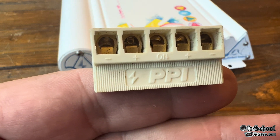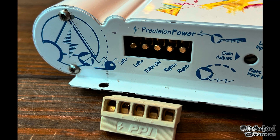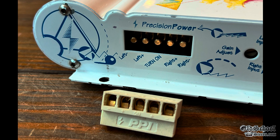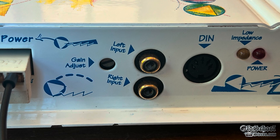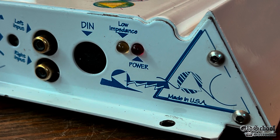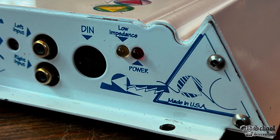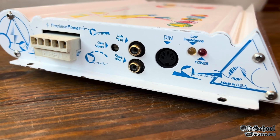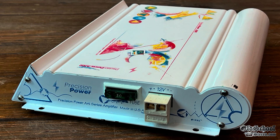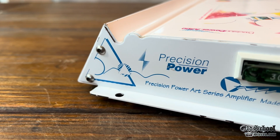We call these Weco plugs, and they have very small connections inside which accept about 16-gauge wire at most. You can see the different markings at the bottom showing which channel is which, positive and negative. In the middle we have the gain control, the left and right RCA inputs, as well as a DEN connection for PPI accessories like equalizers. We also have a low-impedance light and a power LED light. The power LED is red — not sure why they use red for turning on an amplifier; I'd prefer green or something that meant 'good.'